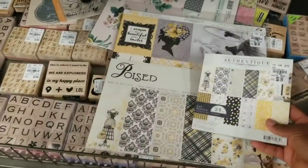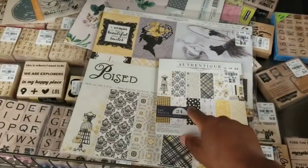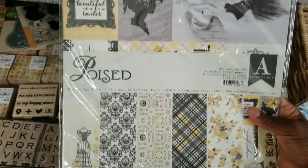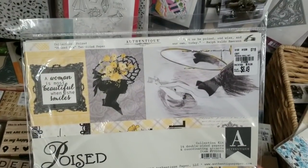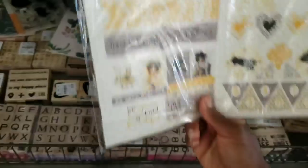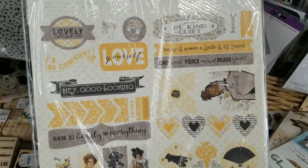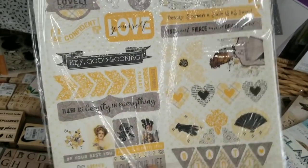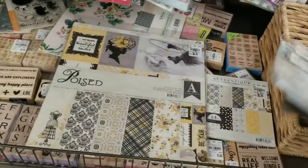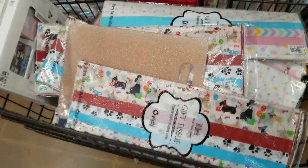This is the same collection, so you have your six inch paper pad — I flipped through this one earlier in the video — and then you have the 12 inch paper pack for $6.49, it's called Poise. This is so pretty, love that yellow and gray. I think there might be several other new collections and look what awaits me — a cart!